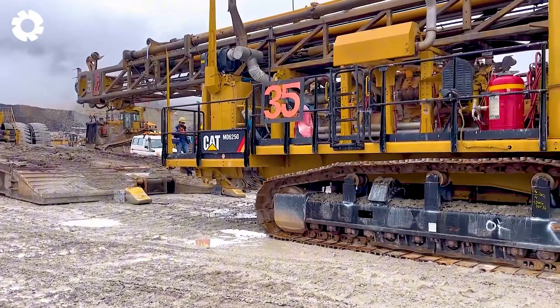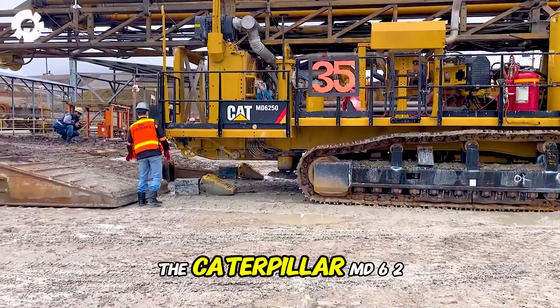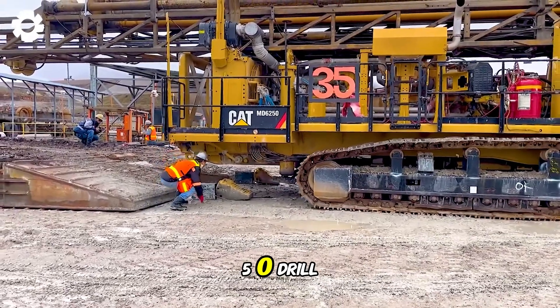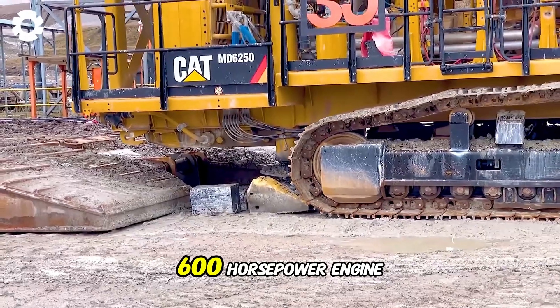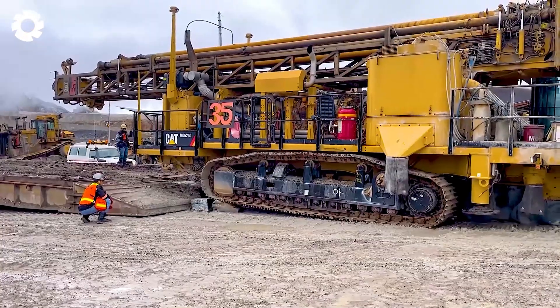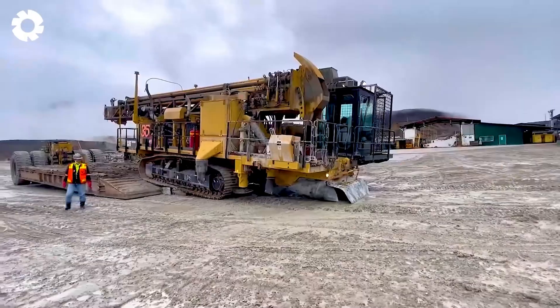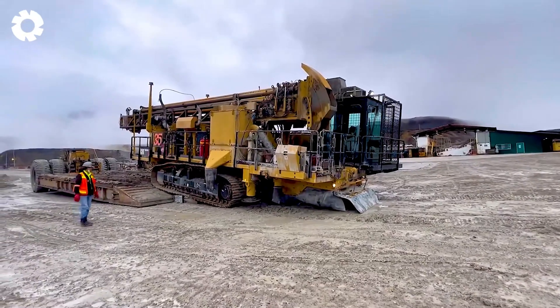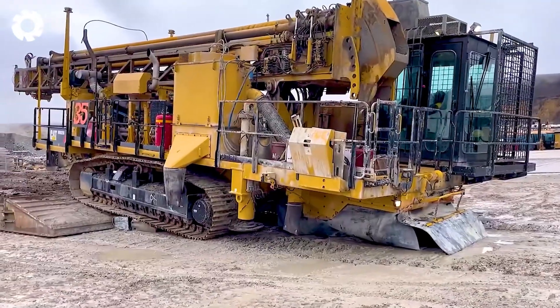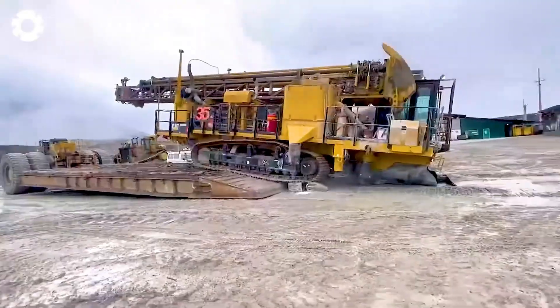You can't help but be impressed by its power. The Caterpillar MD-6250 drill, equipped with a 600-horsepower engine, is a heavy-duty machine with exceptional strength, smoothly beginning its climb onto the platform. With its ability to conquer tough terrain, the drill proves its efficiency and stability right from the start.